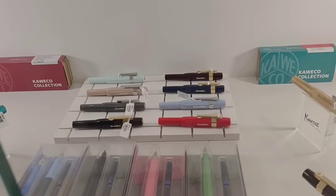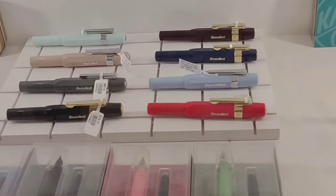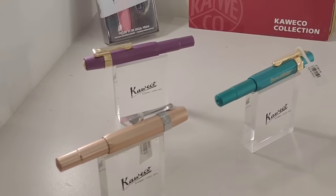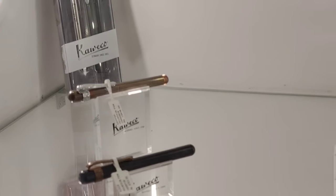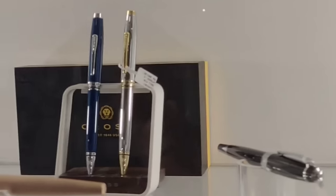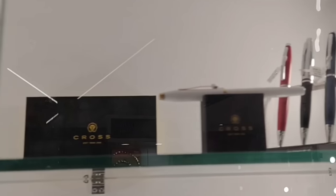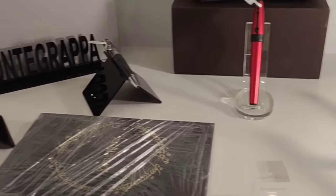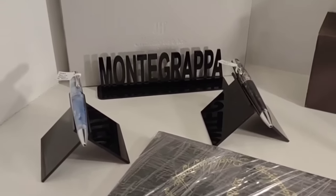Coming back to pens, these are from Kaweco, one of the happening brands in pocket-size writing instruments. This collection is from Cross. These are the Montegrappa collection, and Makobai has some exclusive varieties.